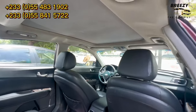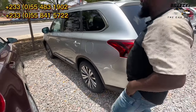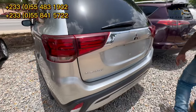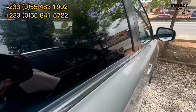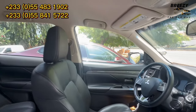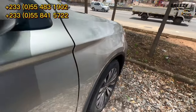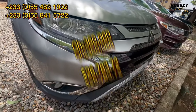If you are interested in this car, just give them a call — it's negotiable. This is the Mitsubishi Outlander 2020 model. It's a push to start with parking sensors, but it doesn't have a sunroof. The price of the Mitsubishi Outlander 2020 model is going for 260,000 Ghana cedis.